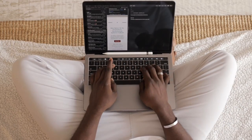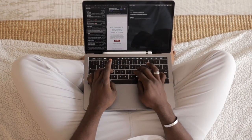Number 5 is WriteSonic. With this tool, you can effortlessly create articles, emails, and draft job descriptions. It covers all aspects of copywriting.